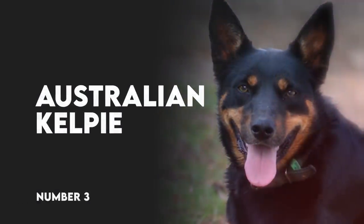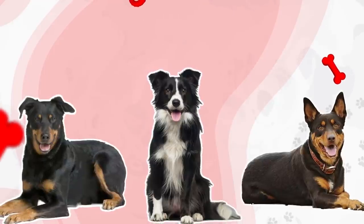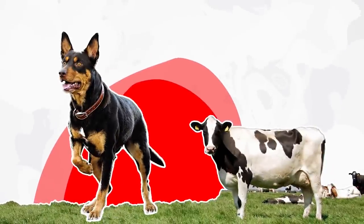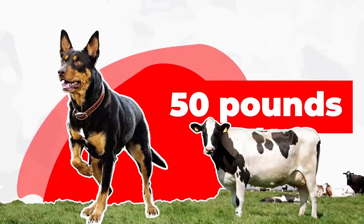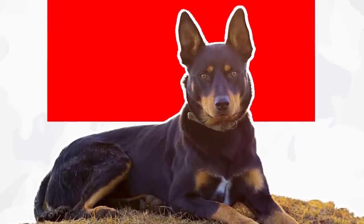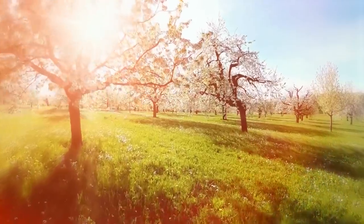Number 3: Australian Kelpie. Like Beaucerons, Australian Kelpies are a lot like Border Collies. They have limitless energy and a fierce intelligence, and they're more than capable of keeping a herd of belligerent cattle in line despite only weighing about 50 pounds or so themselves. Australian Kelpies often have double coats that have an outer weather-resistant layer. Their coats don't need much grooming, though they tend to shed more heavily in spring and may need more brushing at that time.